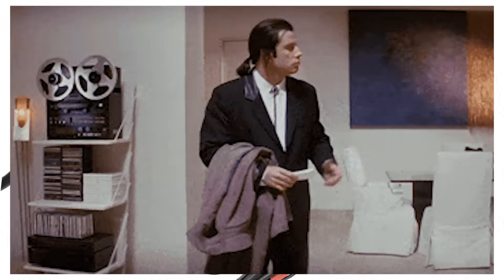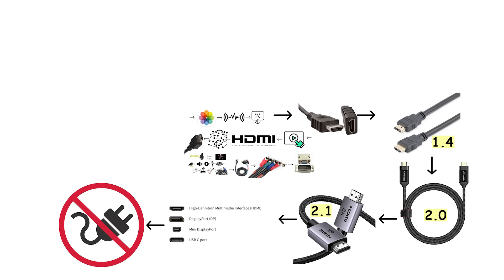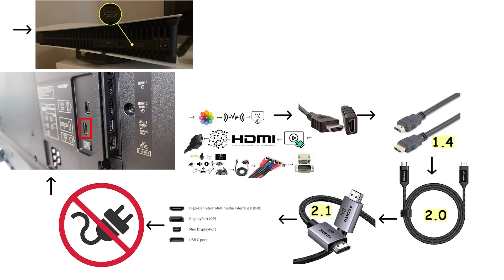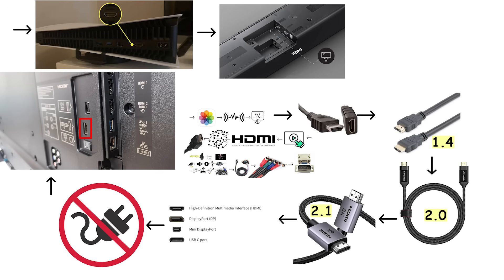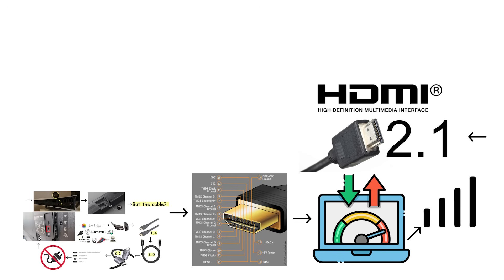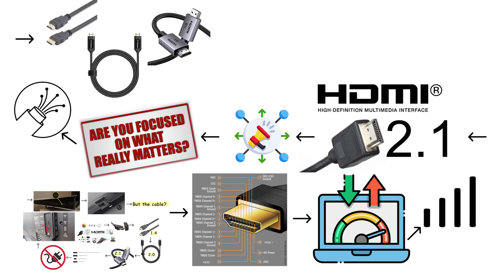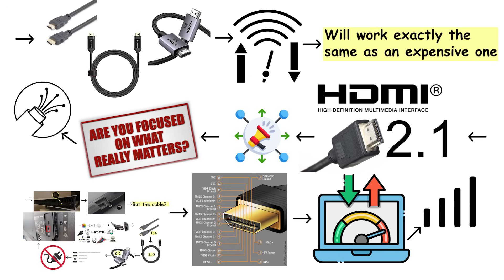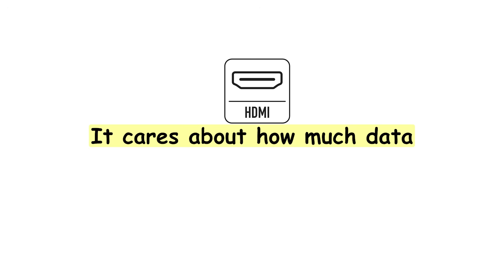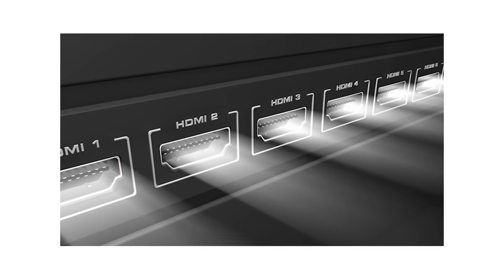Here's where everyone gets confused. HDMI versions like 1.4, 2.0, or 2.1 refer to the ports on your devices, not the cables themselves. Your television has an HDMI version. Your PlayStation has an HDMI version. Your soundbar has an HDMI version. But the cable is just a pipe for data — it either has enough bandwidth to carry the signal, or it doesn't. When you see a cable labeled 'HDMI 2.1 cable' in a store, that's mostly marketing. A cheap cable with enough bandwidth works exactly the same as an expensive one. This is the single biggest misconception about HDMI, and it's why people waste money on overpriced cables that do nothing extra.